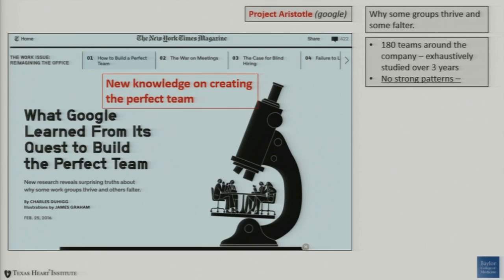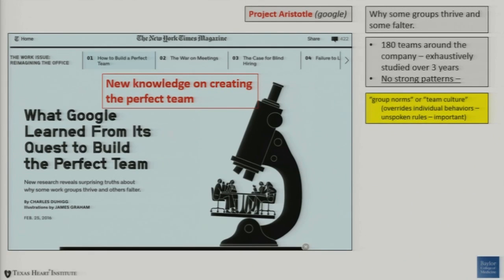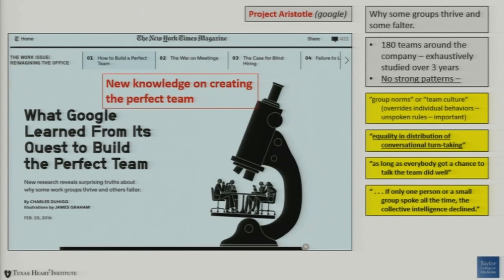We also have to look at new knowledge on creating the perfect team. This was published in the New York Times Magazine last February. Google looked at 180 teams around their company exhaustively — because they used teamwork a lot, they could not find any patterns. It was really three years of work until they started realizing that there's something called group norms or team cultures that override individual behaviors. These are unspoken rules of working in groups that can be either positive or negative. There's something called equality and distribution of conversational turn-taking — if you're in a QI meeting trying to solve your lab's problems, as long as everybody gets a chance to speak, they'll probably do well. But if one or two people dominate the conversation, the creative intelligence of a group can decline.